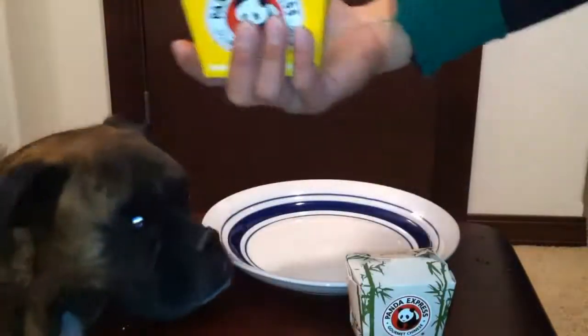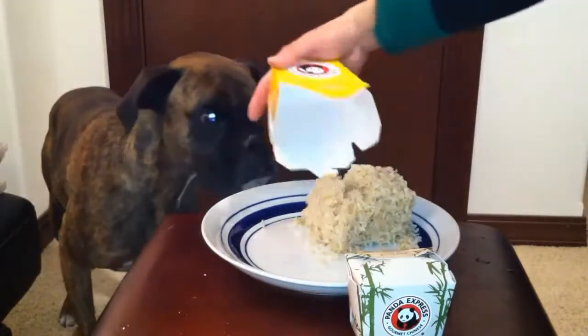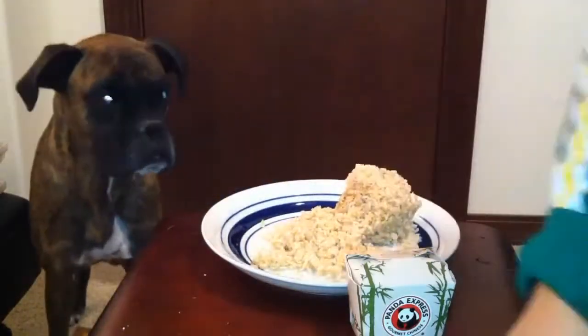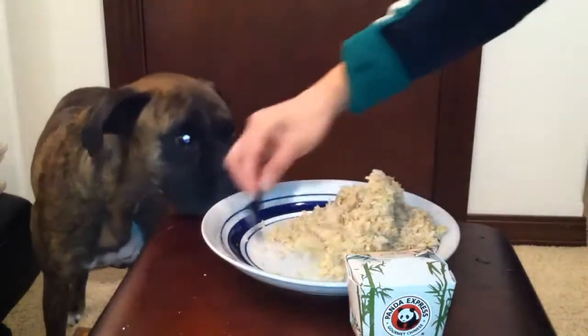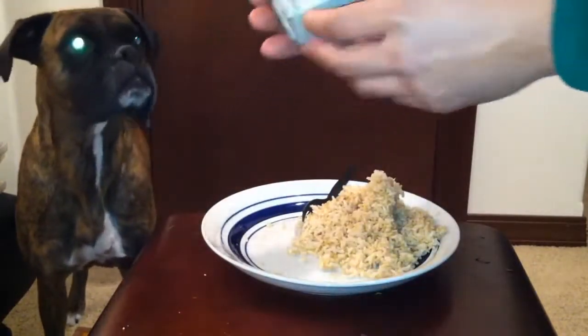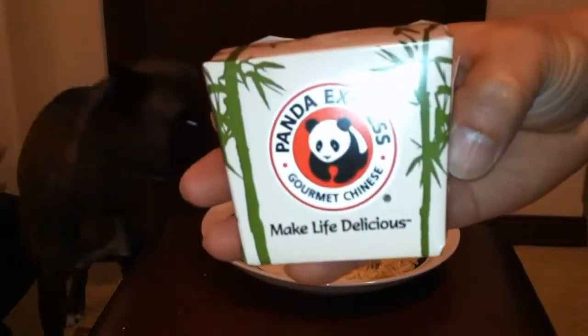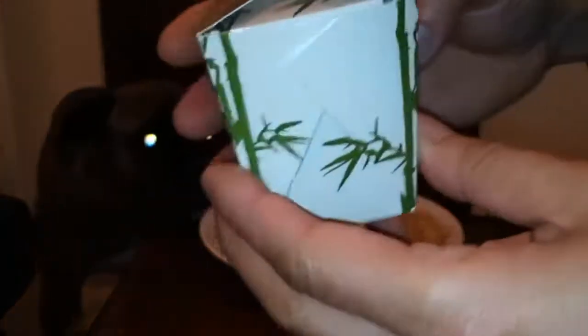Let's get to the good stuff. This side cost me $2.50 — here's the steamed brown rice. Gotta have my rice. The protein from the chicken alone would not get me full — you could give me three of these and it still wouldn't fill me up. And here we are — that's the brand new honey sesame chicken breast.